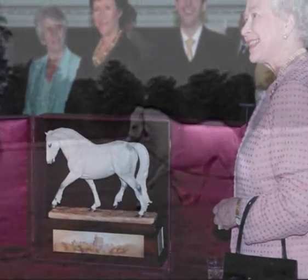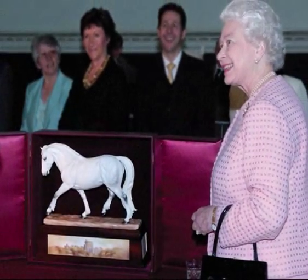Who is seen here receiving the piece, which was commissioned by the Royal Warrant Holders' Association, on her 80th birthday.